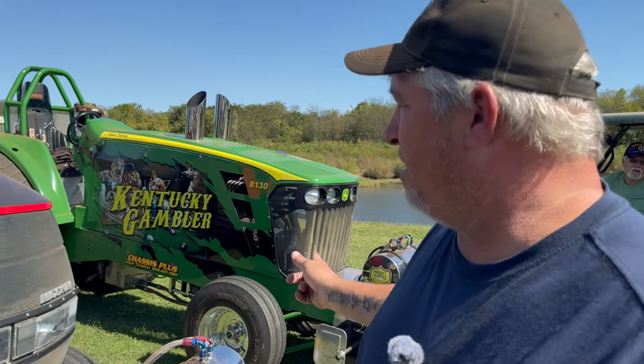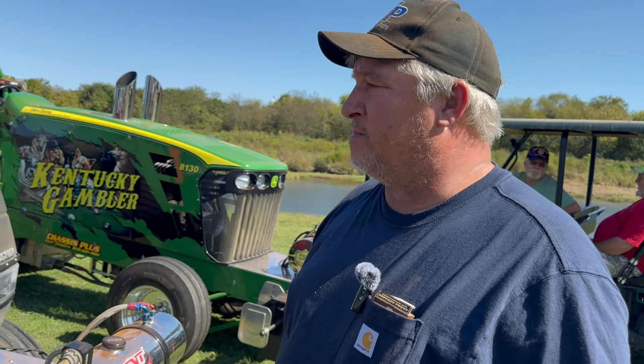The diesel tractors had a little bit of trouble, but how did your tractors run last night? We ended up second with the Deere, ended up third with this one. I had a small issue with it, but we think we got it fixed.